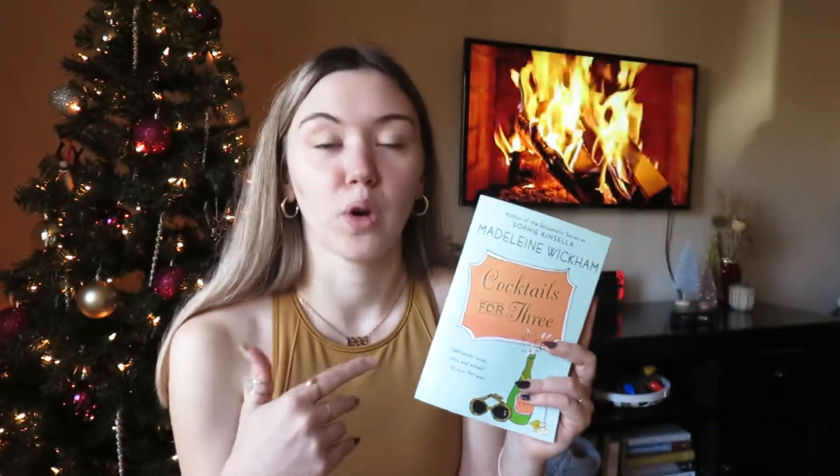The next book is called Cocktails for Three by Madeline Wickham. It's about three girls who work in the same office, and whenever it gets hectic they all go out for drinks. Each of the three has a secret, and when a chance encounter at the cocktail bar sets in motion an extraordinary chain of events, each one finds her biggest secret revealed. I love a good fiction novel with romance and mystery, so I thought this was a cute one — I think it might be set in London.